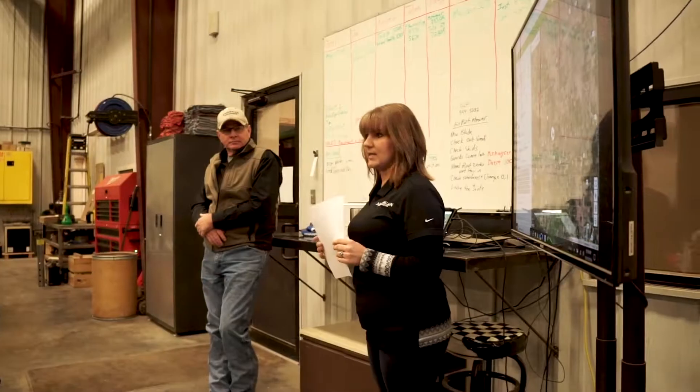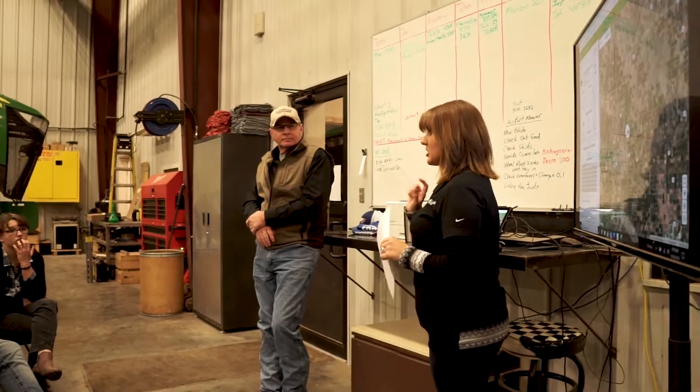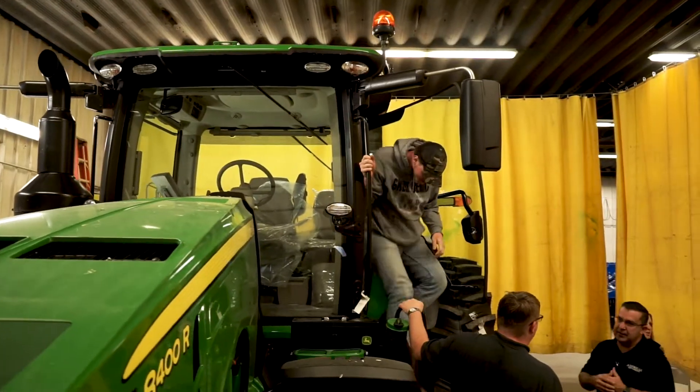FFA students, Ag students, showcasing some of the latest and greatest technologies that John Deere has to offer and really just highlighting the technology that's in agriculture these days.